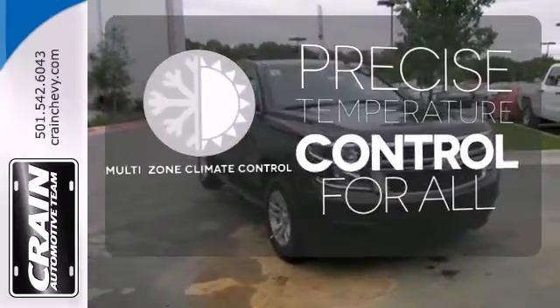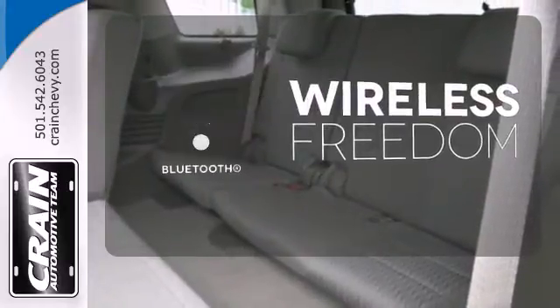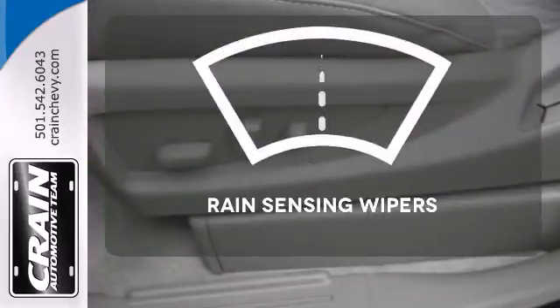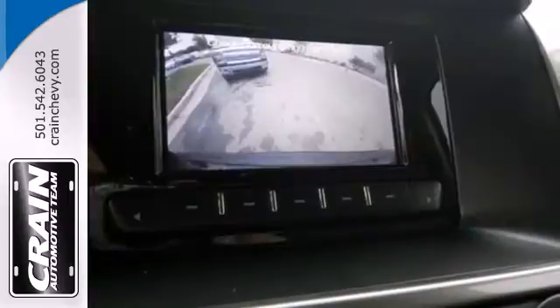No one will complain about the temperature with the multi-zone climate control. You don't have to put your life on hold when you have Bluetooth. Rain sensing wipers maintain a clean and clear view of the road ahead.